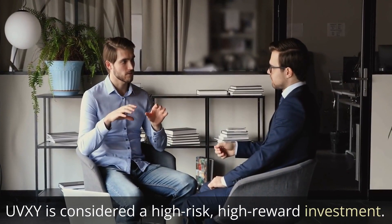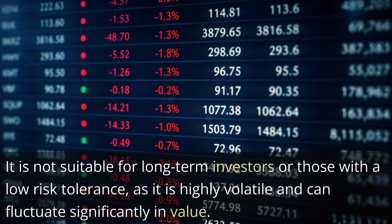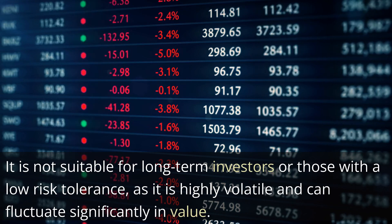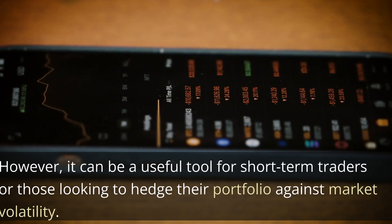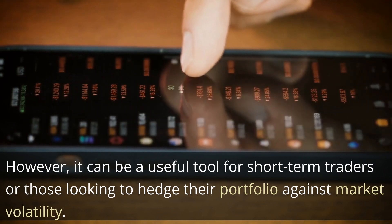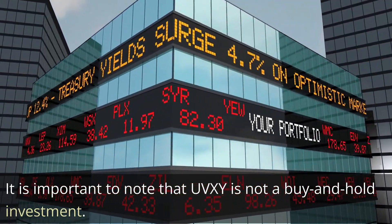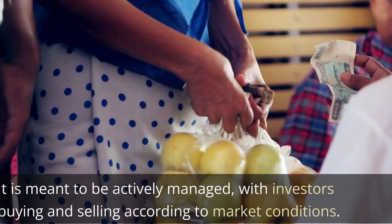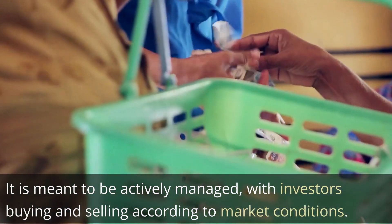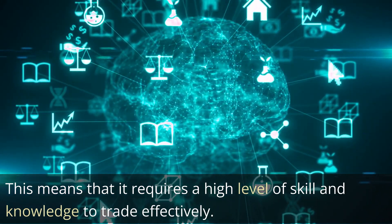UVXY is considered a high-risk, high-reward investment. It is not suitable for long-term investors or those with a low-risk tolerance, as it is highly volatile and can fluctuate significantly in value. However, it can be a useful tool for short-term traders or those looking to hedge their portfolio against market volatility. It is important to note that UVXY is not a buy-and-hold investment — it is meant to be actively managed, with investors buying and selling according to market conditions. This means that it requires a high level of skill and knowledge to trade effectively.